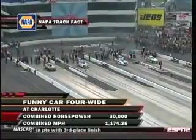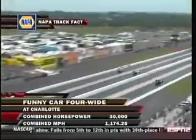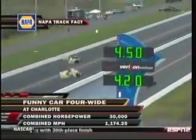Combined horsepower right around 30,000, give or take a little bit. Combined miles per hour: 1,174 miles per hour. That's getting after it.